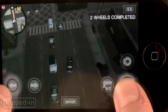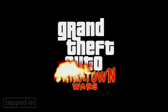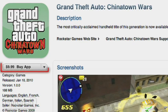The good people at Rockstar Games understand nothing takes the edge off a morning commute like hijacking cars and running over pedestrians. So when Grand Theft Auto Chinatown Wars came to the iPhone for a whopping 10 bucks,